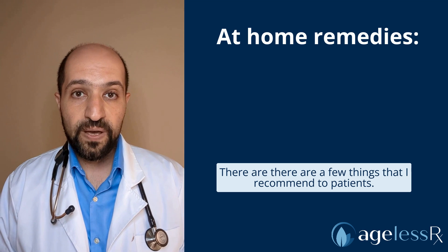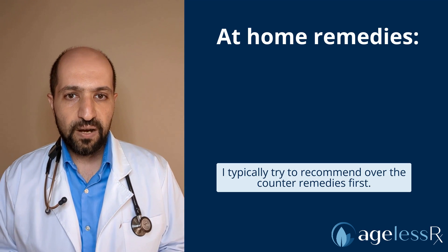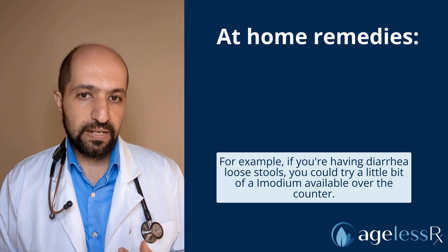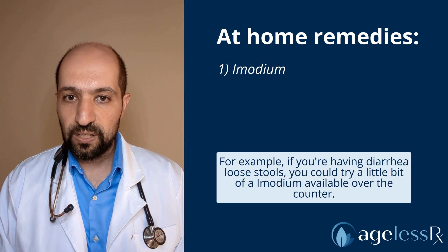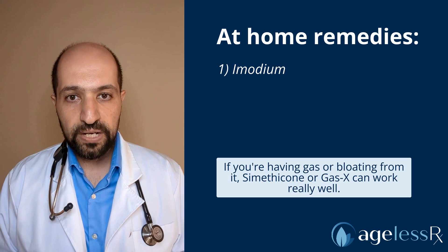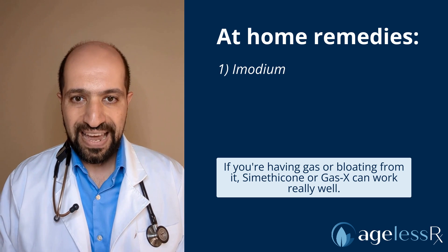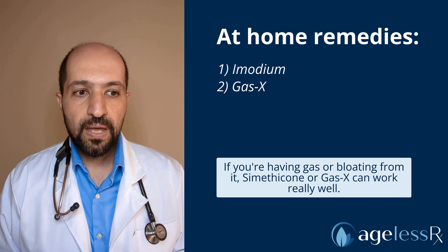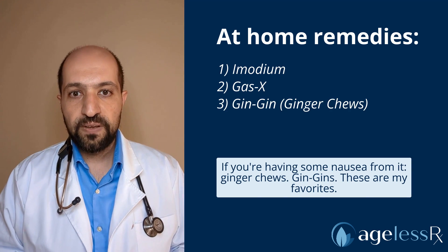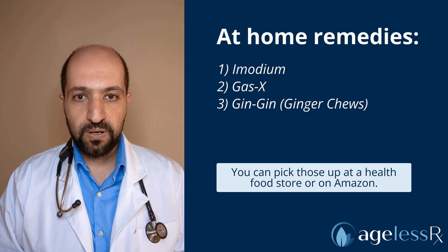There are a few things that I do recommend to patients. I typically try to recommend over-the-counter remedies first. For example, if you're having diarrhea or loose stools, you could try a little bit of Imodium, available over-the-counter. If you're having gas or bloating, Simethicone or Gas-X can work really well. If you're having some nausea, Ginger Chews — Gin Gins — those are my favorite. You can pick those up at a health food store or on Amazon.